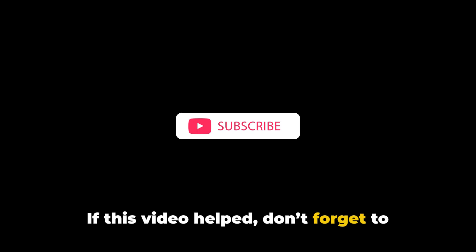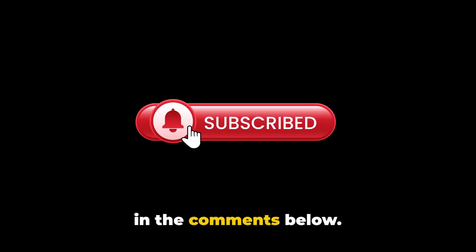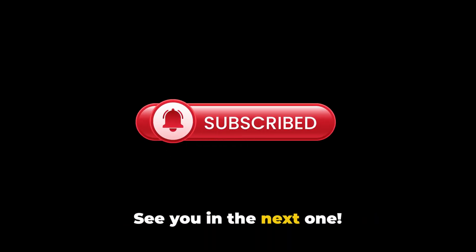Thanks for watching, this is all we have for the error. If this video helped, don't forget to like, share, and subscribe. Have any questions or issues? Drop them in the comments below. See you in the next one.